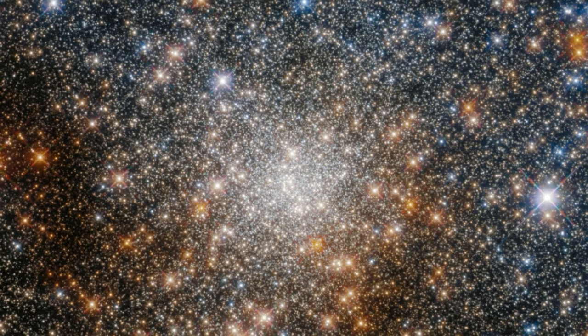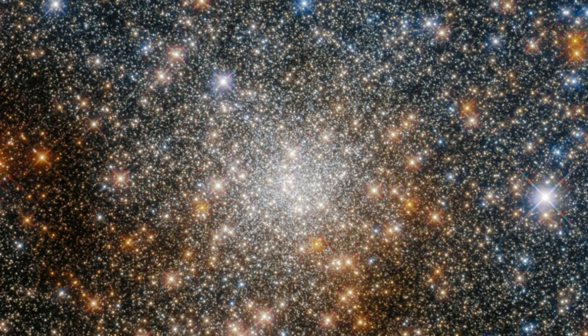This starry snapshot is from a Hubble program investigating globular clusters located toward the heart of our home galaxy, the Milky Way. The Milky Way's central region holds a tightly packed group of stars known as the Galactic Bulge, which is rich in interstellar dust.